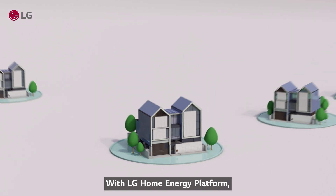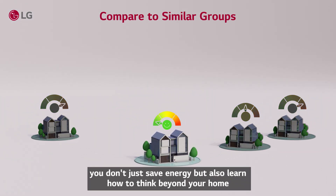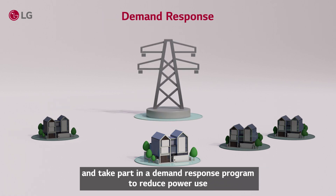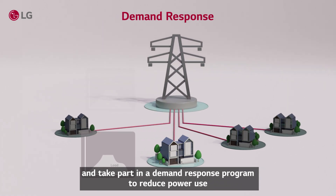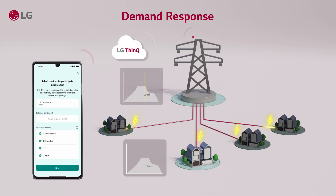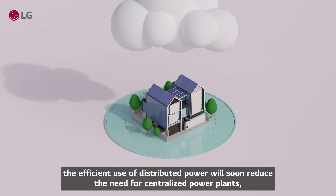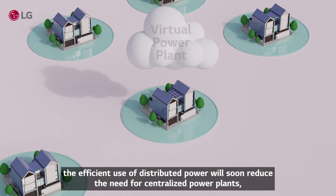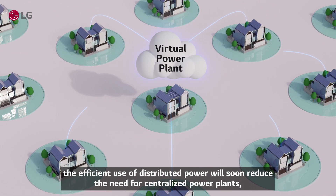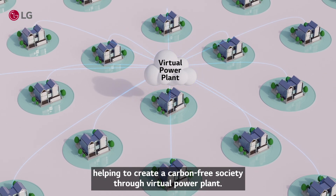With LG Home Energy Platform, you don't just save energy — you also learn how to think beyond your home and take part in a demand-response program to reduce power use during peak hours and earn incentives. The efficient use of distributed power will soon reduce the need for centralized power plants, helping to create a carbon-free society through virtual power plants.